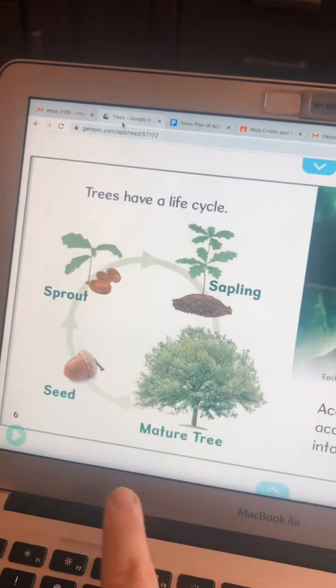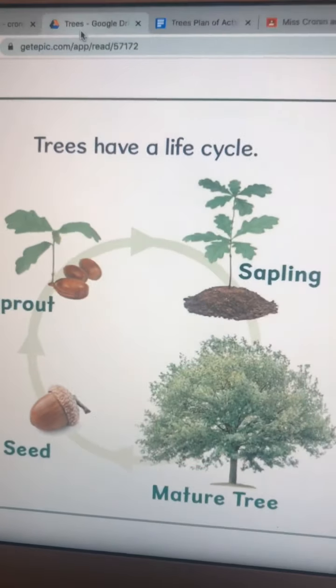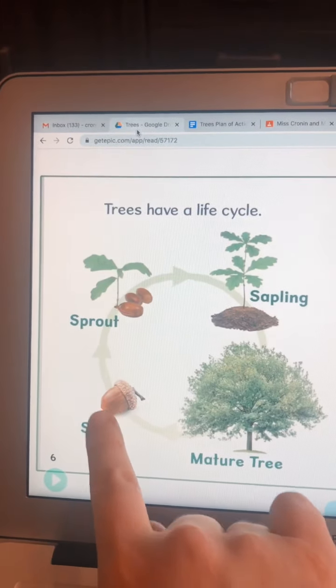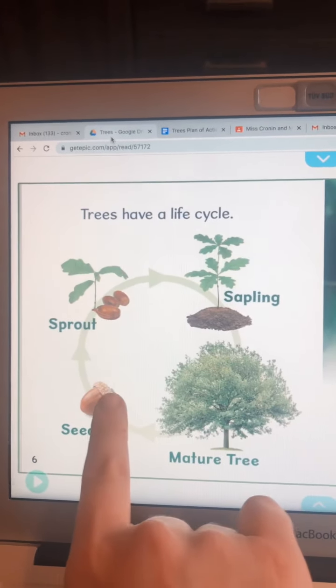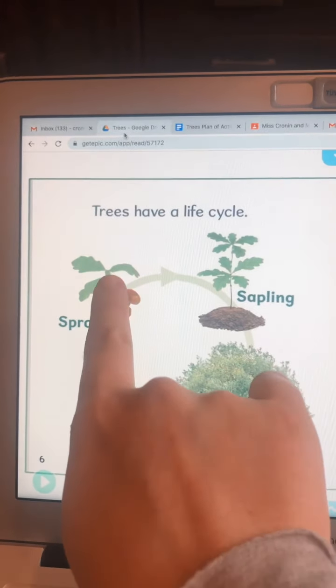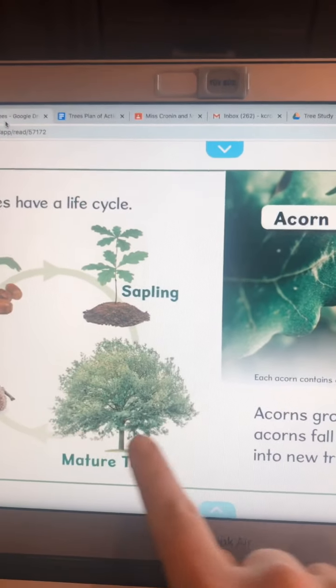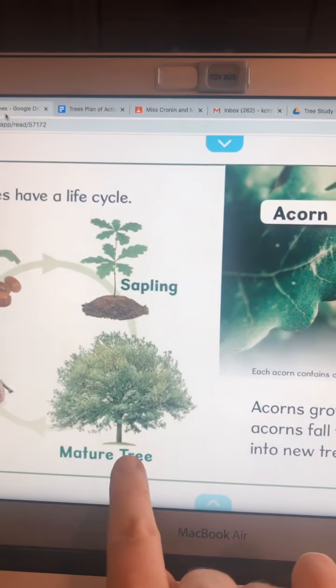Trees have a life cycle. So let's go through this. Take a look. This is the beginning — this is how they start to grow. This is an acorn, which is a seed. After that it will sprout. Then it becomes a sapling, and last it is a mature tree.